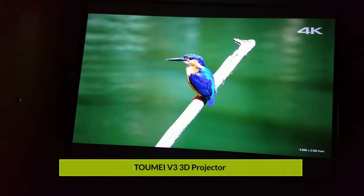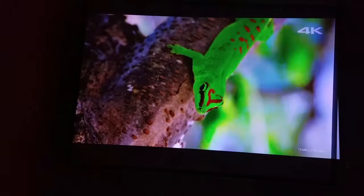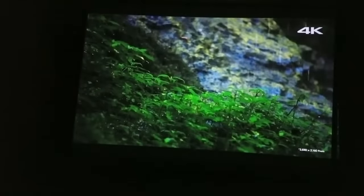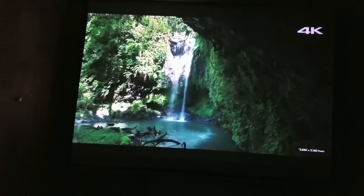It's about 130 inches and it's still crystal clear. It can get up to 300 inches, so this is about one-third of the size that it can be. Don't mind the 4K in the right-hand corner — that's just the YouTube video. I hope you guys can see how clear this is on your end. On my end it is absolutely crystal clear.